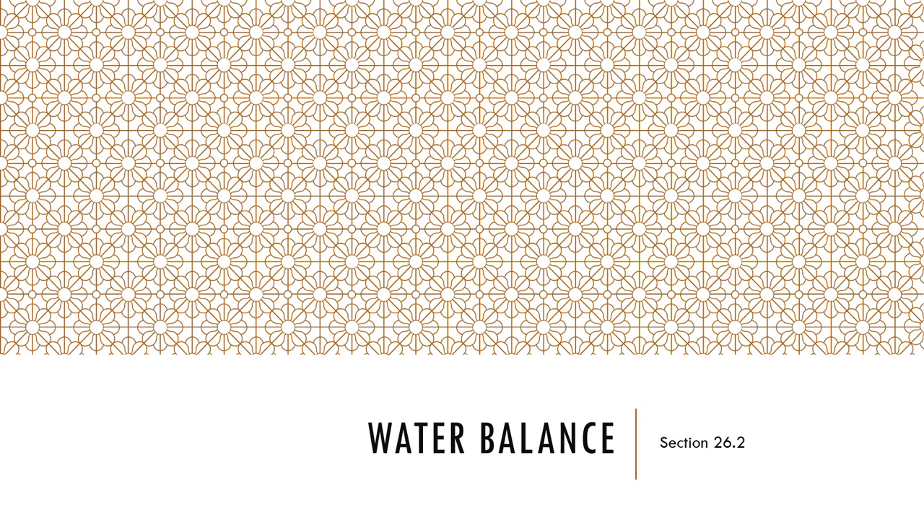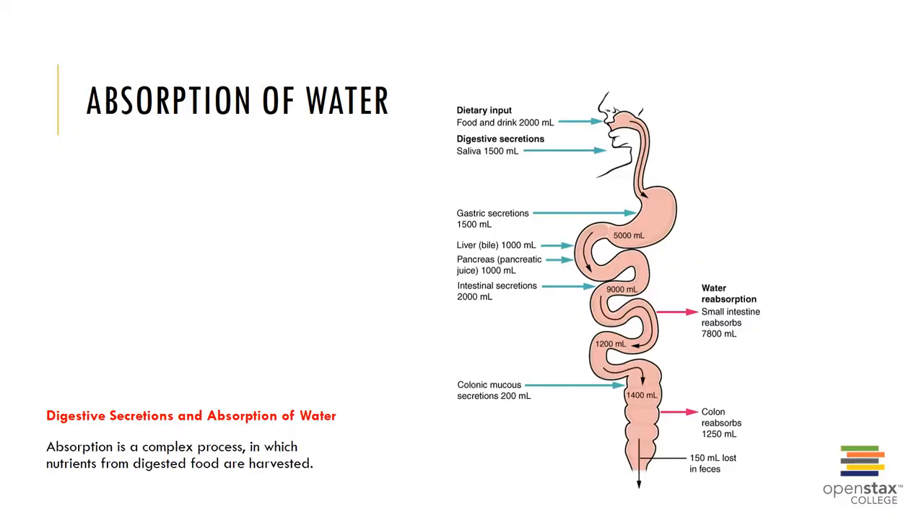Now let's look at the water balance of the body. Water balance is regulated by hormones and does depend on sodium balance. To remain properly hydrated, obligatory water output must be balanced with water intake. Various forms of obligatory water output are urine production, evaporation via the skin, evaporation via the lungs, and water lost in feces. Water intake occurs via solid foods, liquids and beverages, and metabolic water which occurs through the metabolism of our foods.